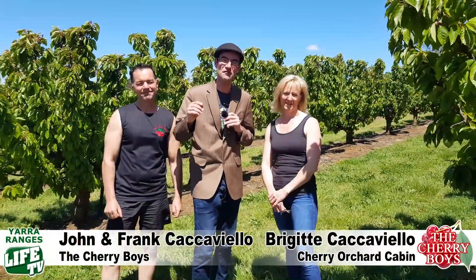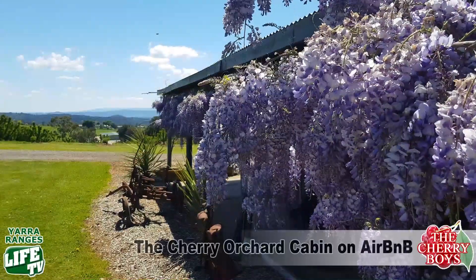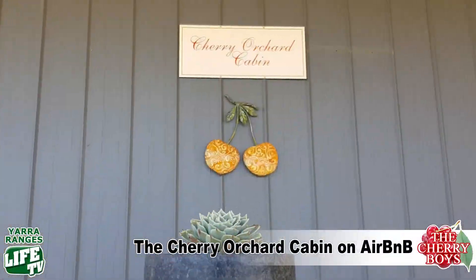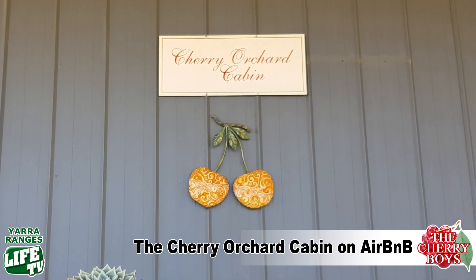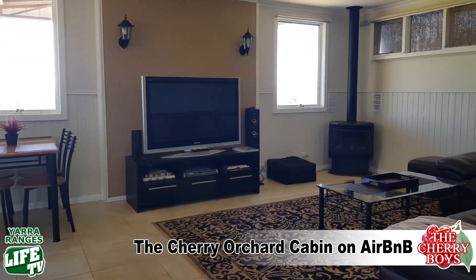You can come down and pick your own fruit from your very own rented cherry tree. Why not make a weekend of it — bring the family down to pick the tree and stay right here at the Cherry Boys' cherry orchard cabin, which is available on Airbnb.